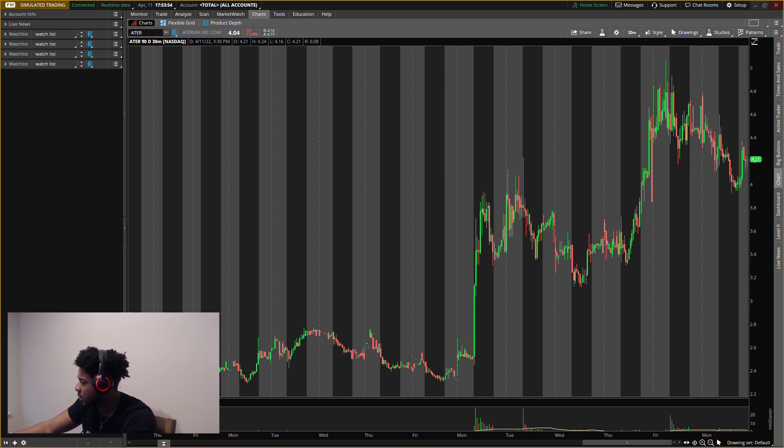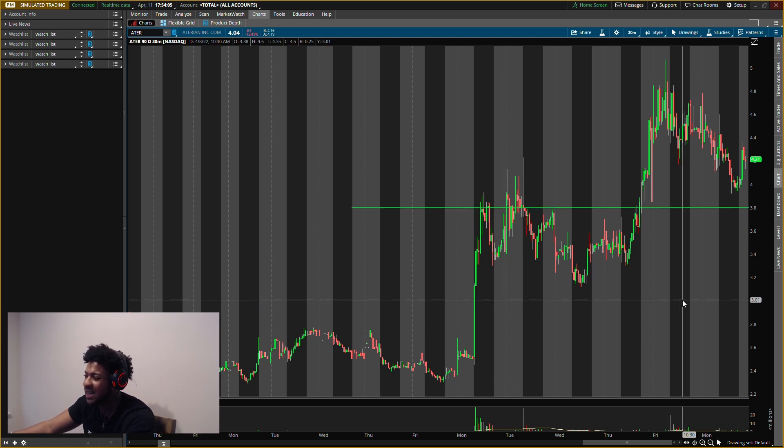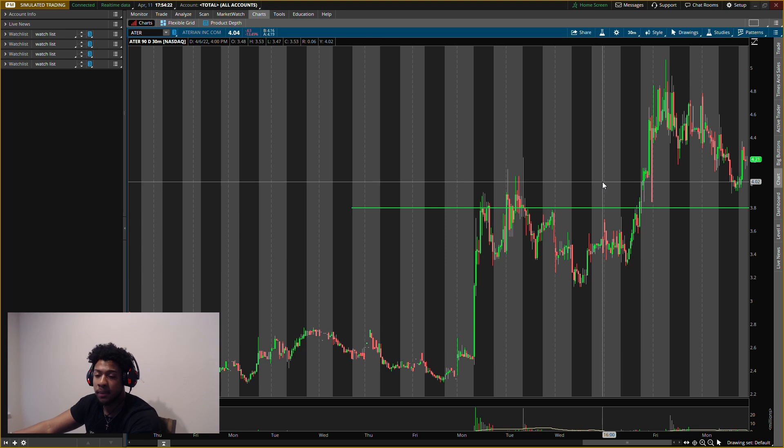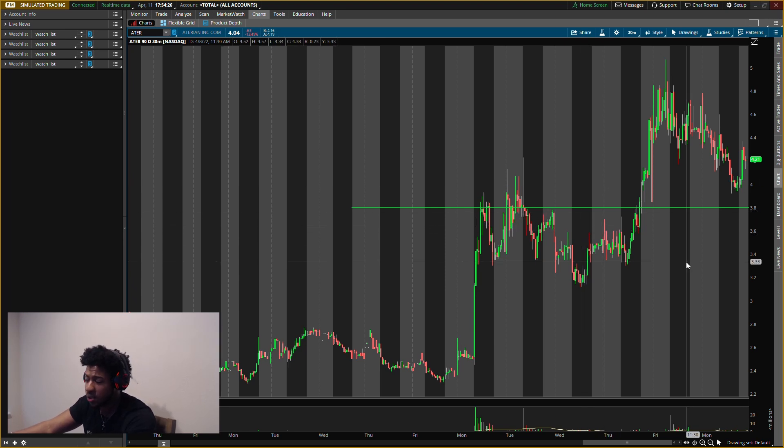Ticker symbol ATER — we have some old levels on here, irrelevant. Let's put all new levels on. Massive levels here. I'm looking to buy heavy and not hold too long — looking to get in and get out. $3.80 is a key, key level. If you want to know if these levels confirm, if I buy or sell, join the team — first link in the description. We have a chat room where we talk in the markets every day, and if you want to learn to trade, join VIP — we have a VIP live Zoom tomorrow.